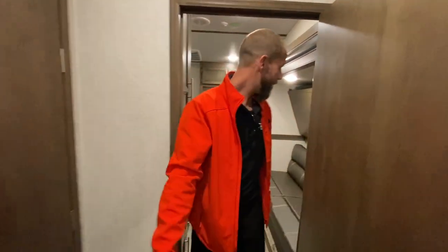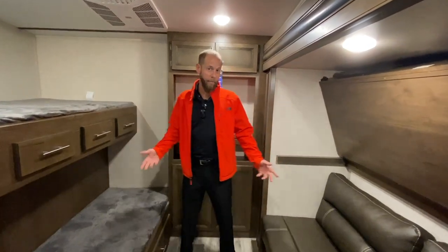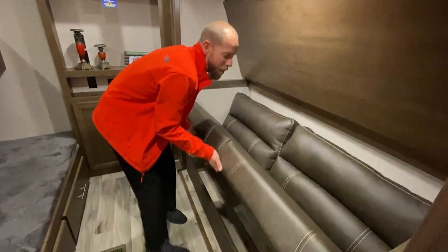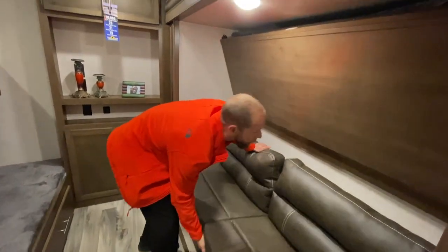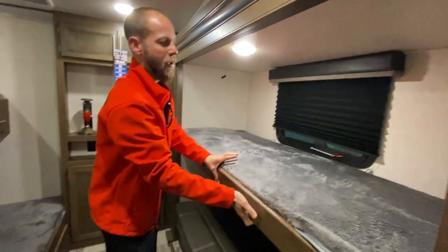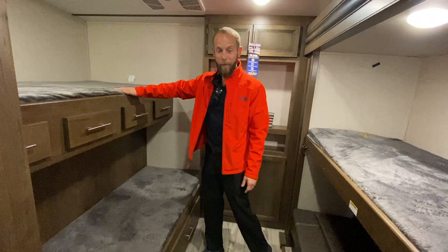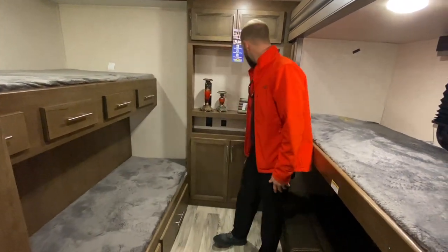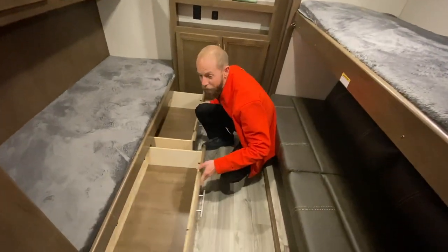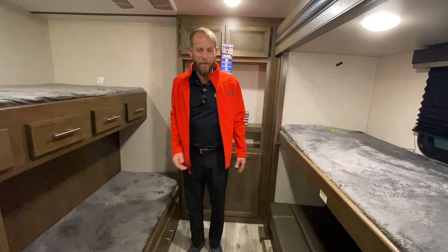And the second bedroom — really unique. You've actually got four bunks; a lot of them just have three. It's got the sofa that makes a bed, a flip-down bunk from above, and most of them don't have this lower bunk — it's just the upper. So you've actually got sleeping for four, tons of storage back here, a place for a TV, two giant drawers, four drawers over here, and tons of storage in this thing.